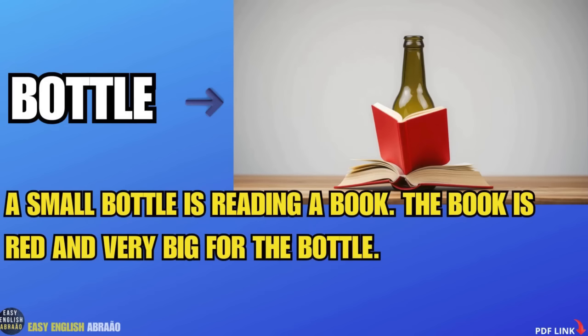Bottle. A small bottle is reading a book. The book is red and very big for the bottle.